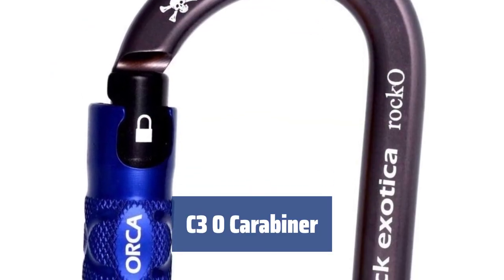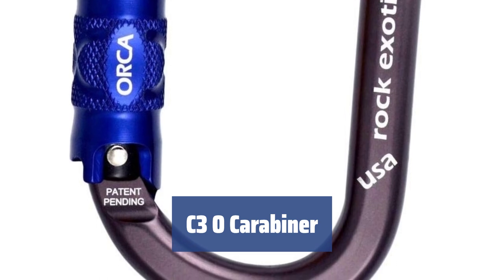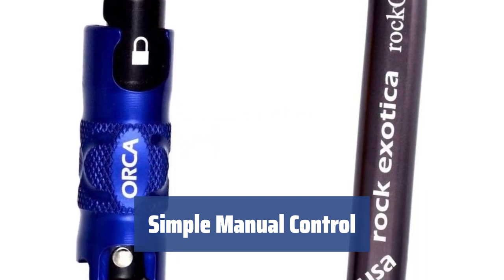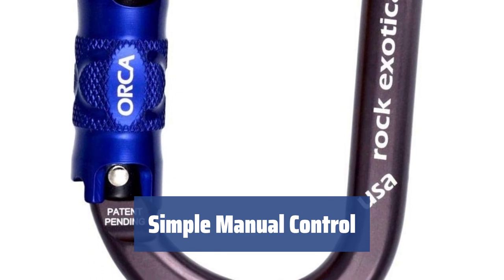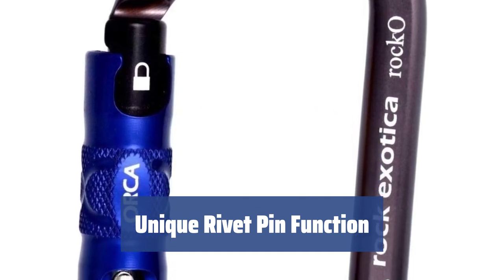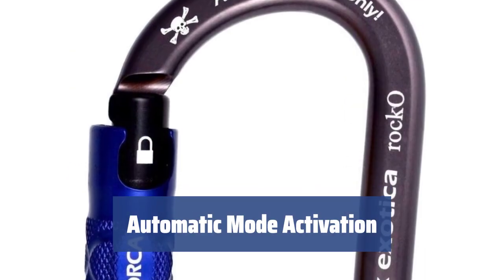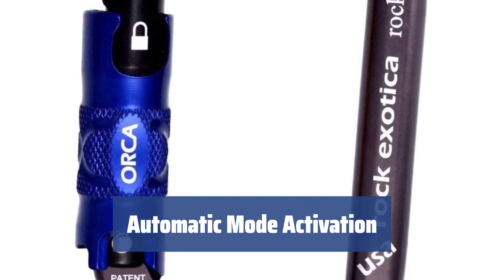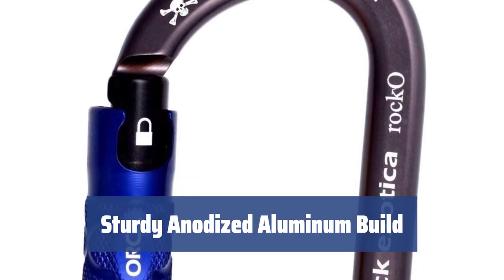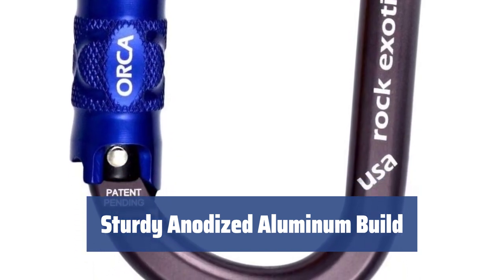Number 1. The ORCA blocking gate system on the C3O carabiner combines a 3-stage automatic block system and a manual twist lock for enhanced safety and usability. The manual control on the C3O model offers the same level of safety as the automatic mode but is simpler to use, making it ideal for speleologists and climbers who need to quickly remove carabiners. The rivet pin won't lean back if you unblock the gate without opening it completely, providing added convenience. When you fling the gate wide open, the C3O carabiner's automatic mode activates, ensuring a smooth and seamless user experience. The ORCA lock is crafted from anodized aluminum, known for its durability and ability to support heavy loads, making it a reliable choice for outdoor enthusiasts.